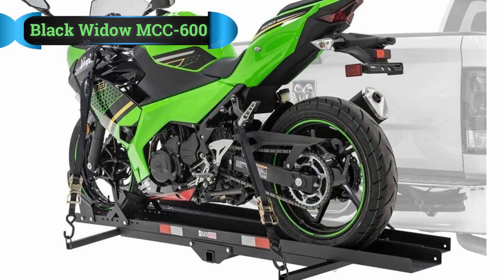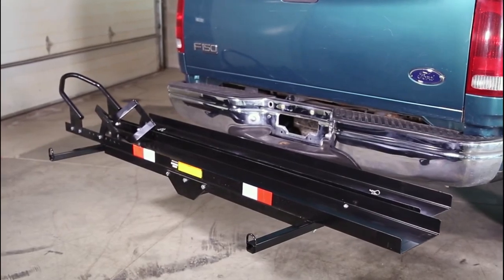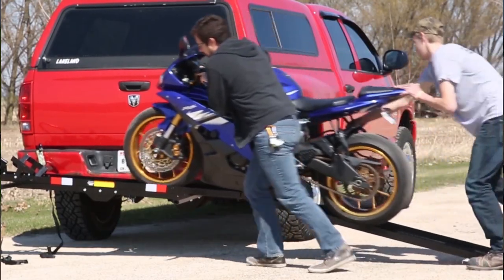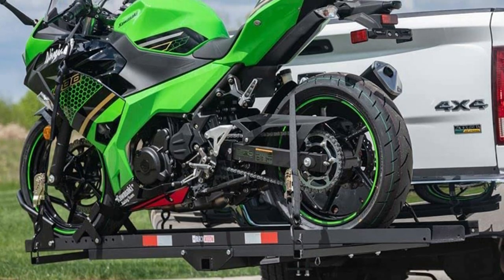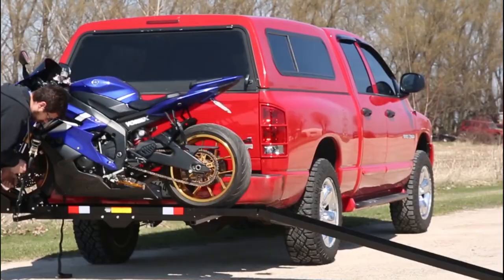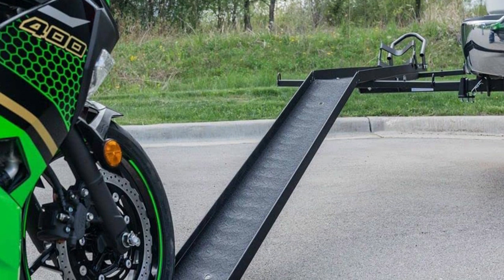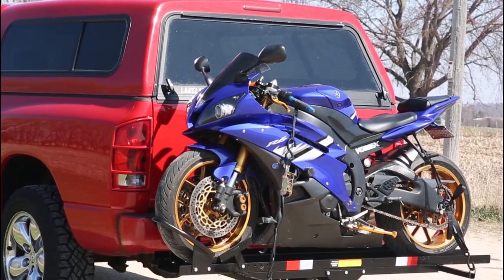Number 4: Black Widow MCC 600. I was very impressed by the strong steel build that is capable of holding up to 600 pounds of weight. The length of the loading ramp is measured at 71 inches and can be taken out and stored separately when not in use. Moreover, with this extended loading ramp, it certainly adds to the usability of the product. Nobody wants to throw their back trying to load a motorbike on the RV. The rack features anti-shifting devices that include an anti-rattle tool, integrated adjustable wheel chalk, and a hitch pin.